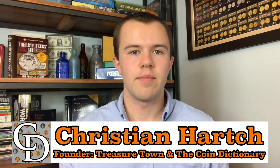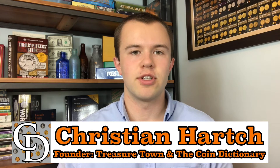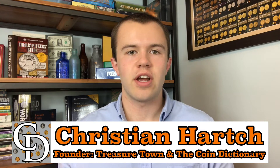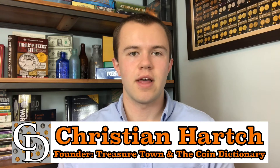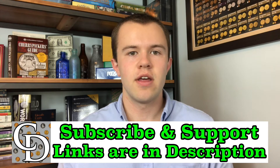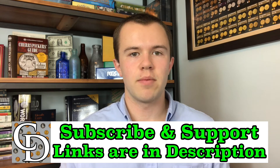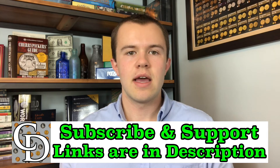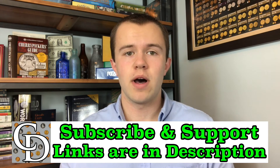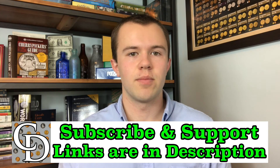Thanks for watching. I'm Christian, the founder of the Coin Dictionary project. I encourage you to subscribe to the channel, like the video, and check out my other channel, Treasure Town. If you're interested in supporting the channel financially, there are affiliate links below where you can purchase something you'd probably buy anyway, and going through my link provides a kickback to the Coin Dictionary project.